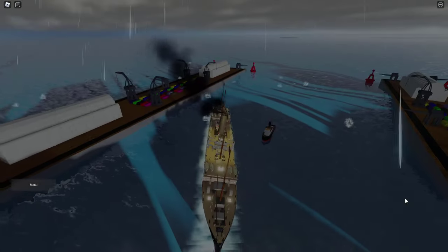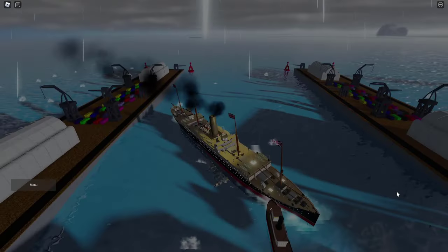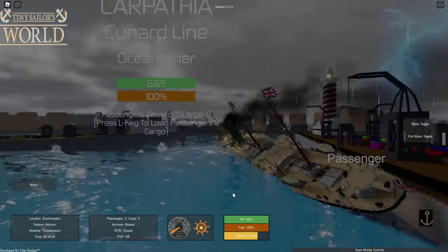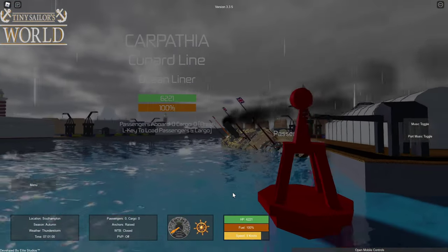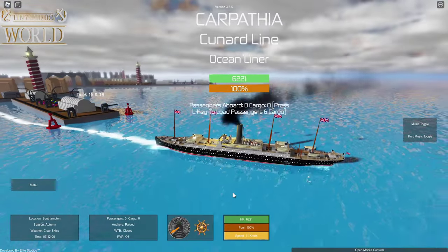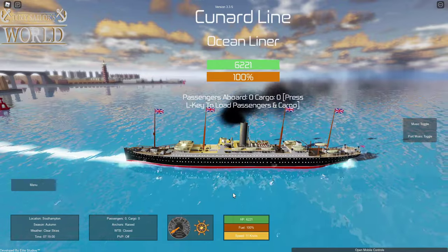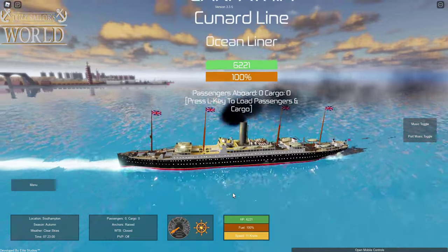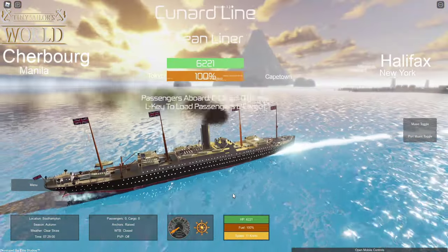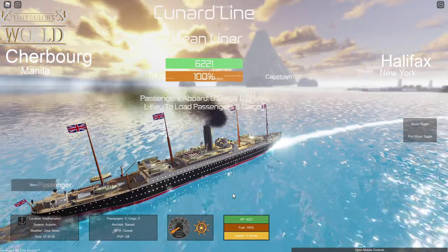We've still got a storm, so we're going to see how long we can hold out. The ship has moved a lot in port, so we're going to have to do a little maneuvering to get out. We're scraping along the dock, but not doing too much damage. The Carpathia has departed port — definitely not in a very stylish way. We are now going to start making our way towards New York, since the Carpathia was actually making its way towards Boston, but they're close enough.